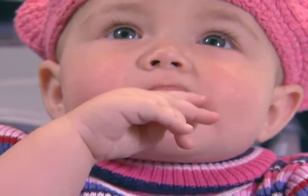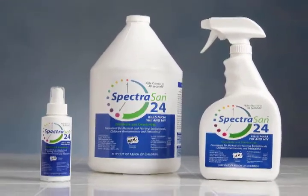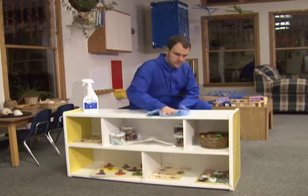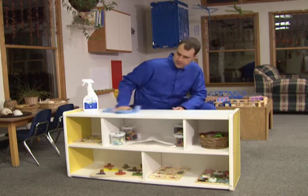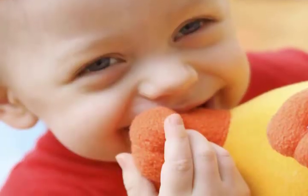Children explore the world through their mouths. So when using Spectrasan 24, there is no cause for concern, even in the unlikely event that a toy or surface disinfected by Spectrasan 24 comes into contact with a child's mouth.